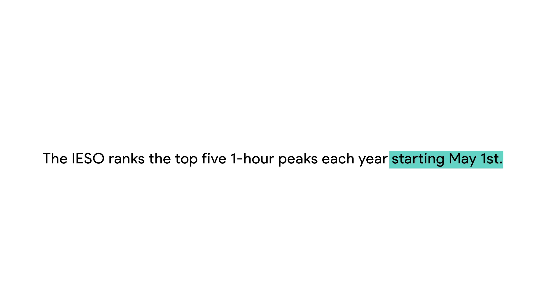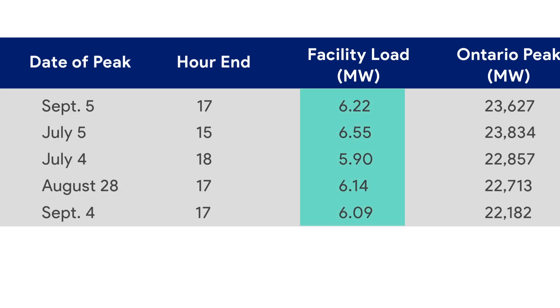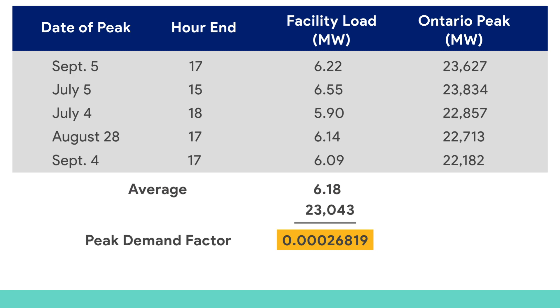The IESO ranks the top five one-hour peaks each year starting May 1st. To calculate a Class A customer's GA, the IESO compares a customer's average electrical demand during the top five hours to the Ontario grid's average demand over those same five hours. This ratio becomes a customer's peak demand factor.